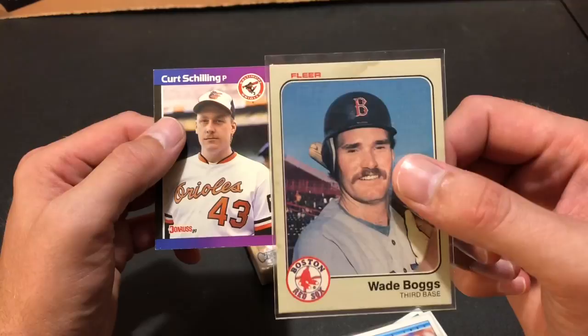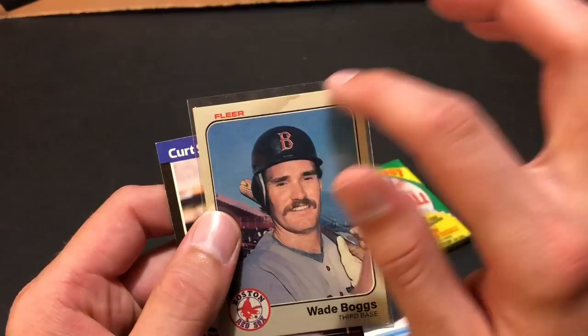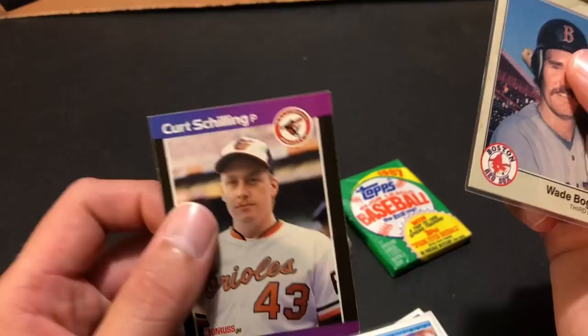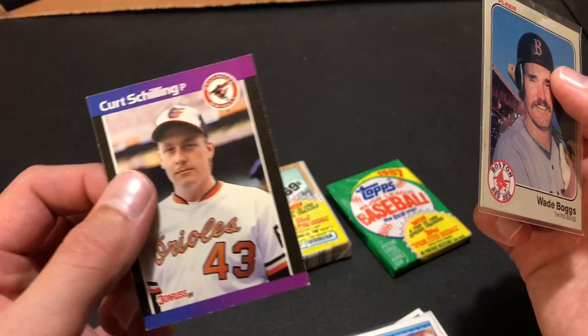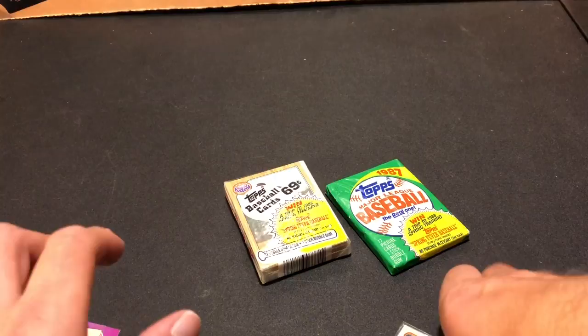Back to the amazing rookie cards — Wade Boggs 83 Fleer rookie card, very nice. This is in better shape than the one I already own — mine is centered terribly compared to this one. And Schilling 89 Donruss rated rookie card. Can't have too many of that card — I always like it and I'll keep this one on my PC. Thanks so much Austin, these are some very nice cards — Stars and Hall of Famers of the 80s. Nolan Ryan 82 Fleer as well.